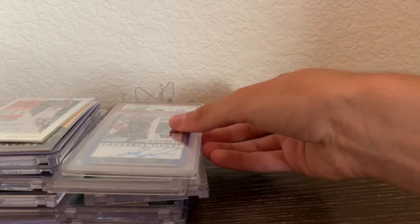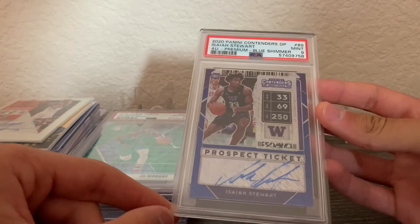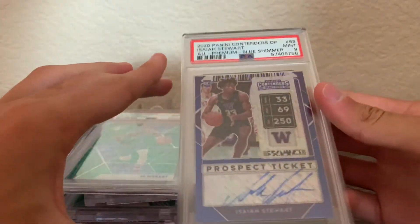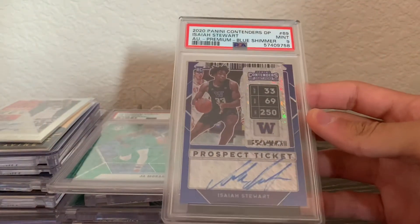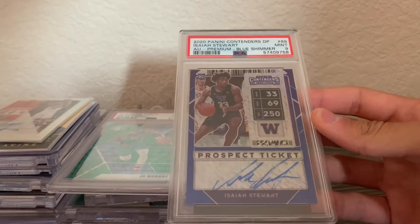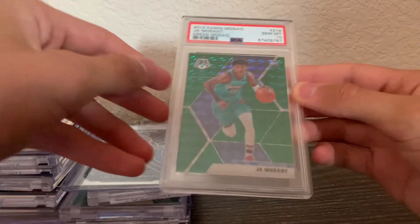Next is an Isaiah Stewart Contenders Draft Picks auto blue shimmer PSA 9, numbered out of 15 — this is number 7 of 15. Super nice card and part of my very first PSA submission. Honestly I'm looking to sell it, but I really enjoy having it.